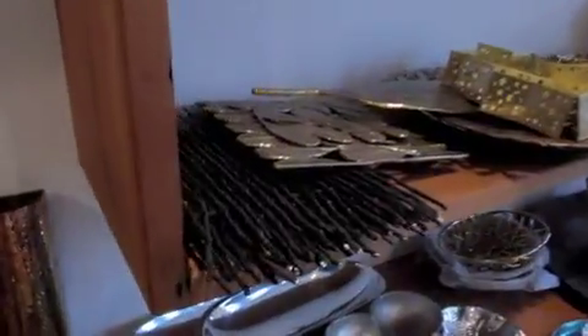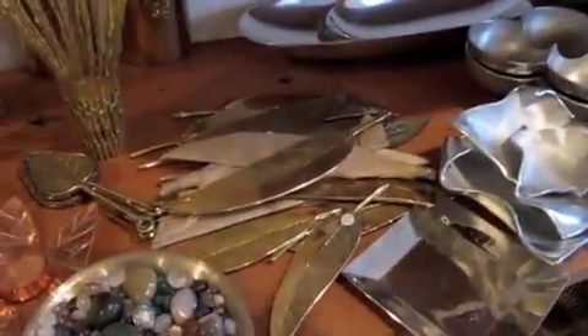You have trivets, cake knives, votive holders, more votive holders, and beautiful leaf bowls.